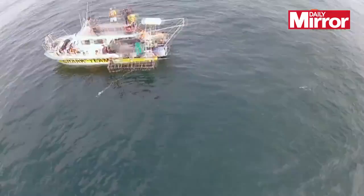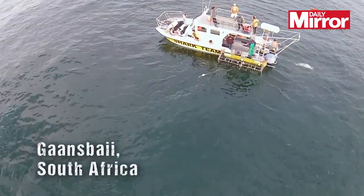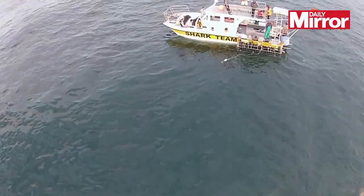A cage diver gets an up-close and personal view of a great white shark. Based in Gansbaai, South Africa, a hotspot for the endangered great white shark, a group of cage divers are lowered into the water to get a closer look at the largest predatory fish on earth.